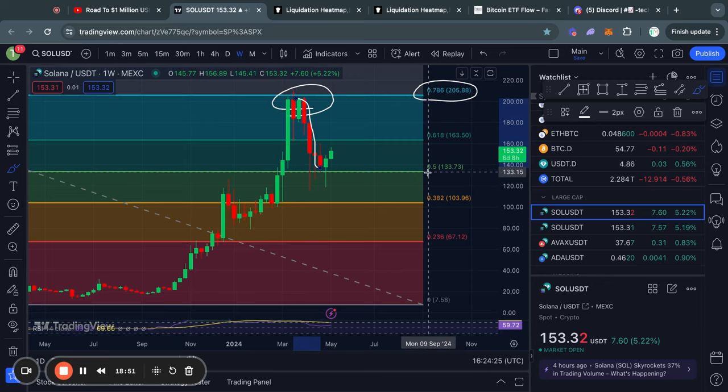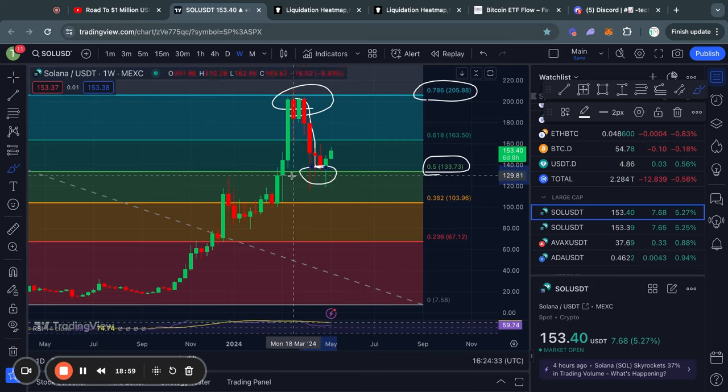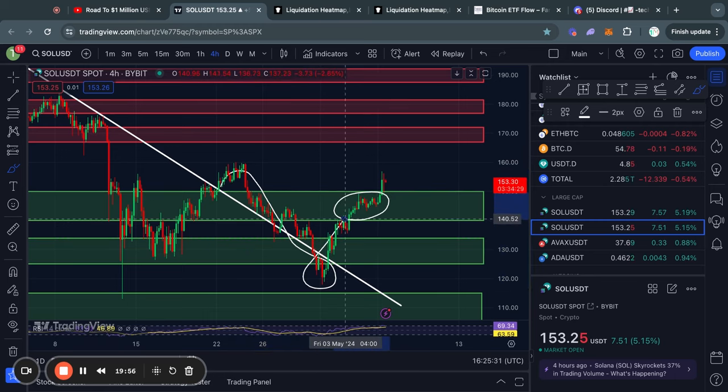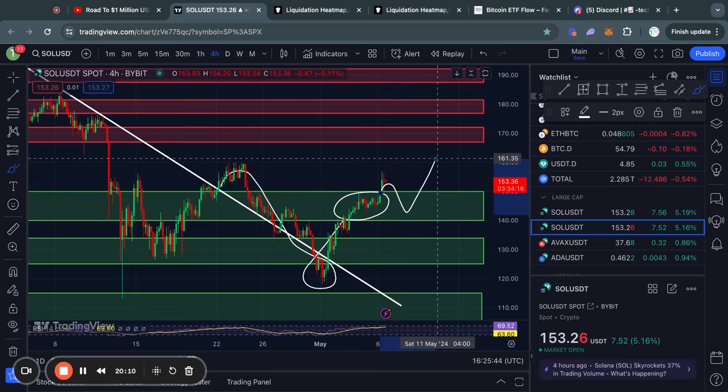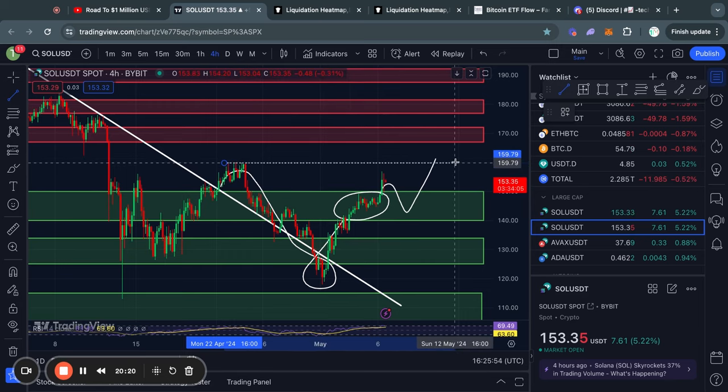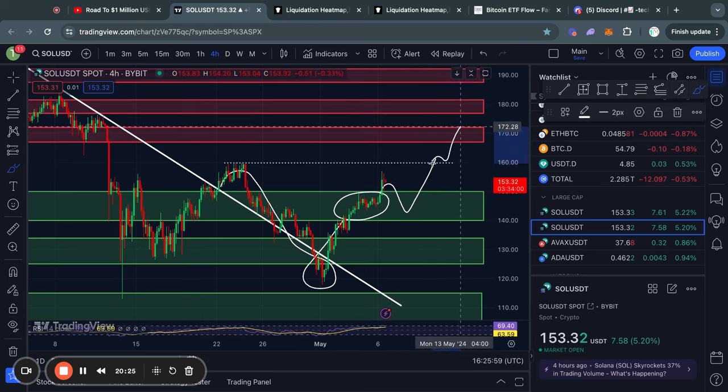Moving on to Solana on the weekly time frame, recently we got rejected from the 0.786 Fibonacci level, traded all the way down to the 0.5 Fibonacci level where we found support after some scary wicks below it, and are now trading to the upside. On the four-hour time frame, after losing a trend line briefly, Solana blasted through levels of resistance. The previous resistance zone from about $140 up to $150 has now flipped into support. Short-term resistance sits at about $160, and the next big resistance zone is from $166 up to $171.